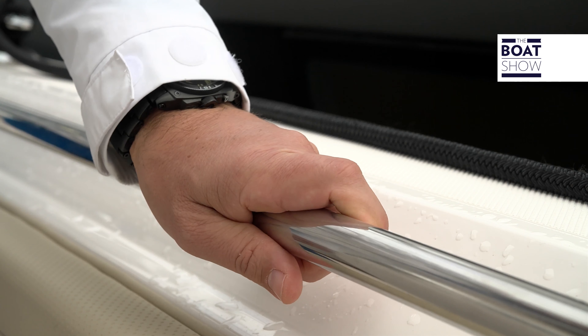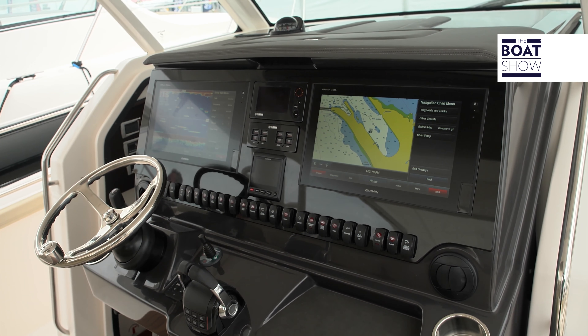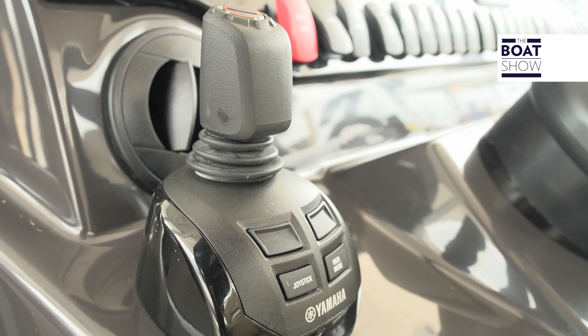The walkways are very broad, safe, and padded. With the outboard engines, joystick command can also be fitted.